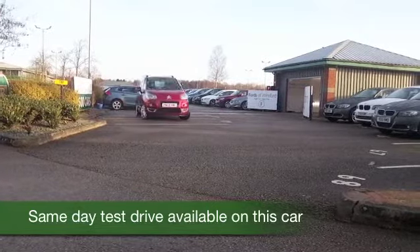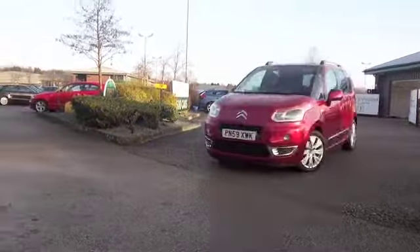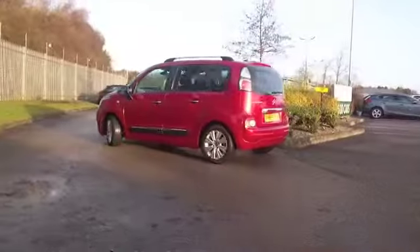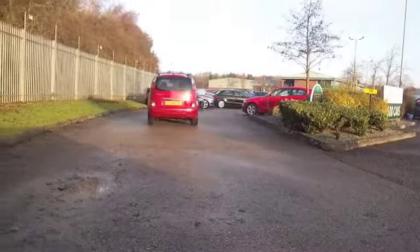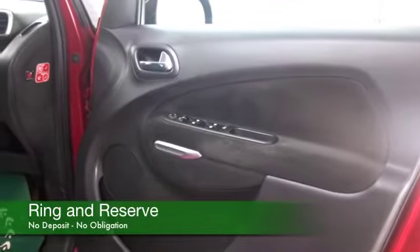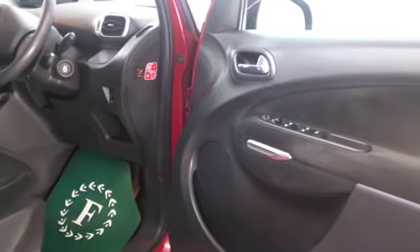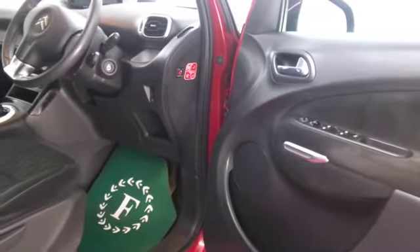A car from 2009 which only has about 38,000 miles on the clock, so not too many there to worry about. You've got the 1.6 petrol engine, so a good performer this, and it returns about 40mpg combined. It comes under group 5 insurance, so I think you'll find the running costs are keen.